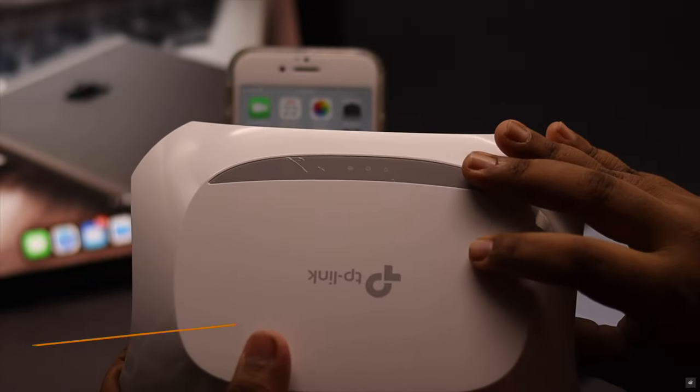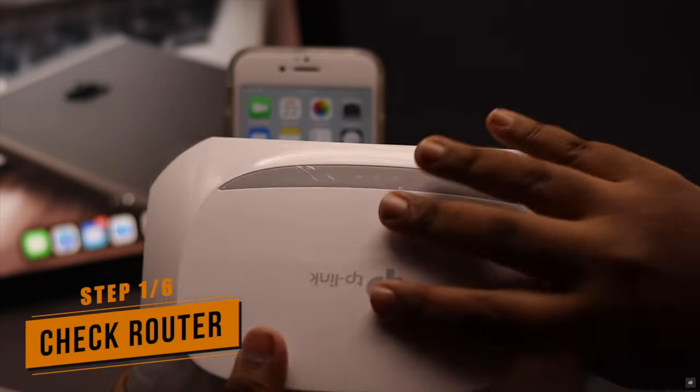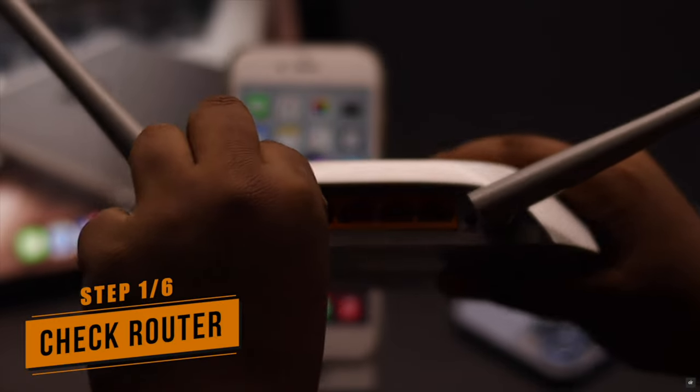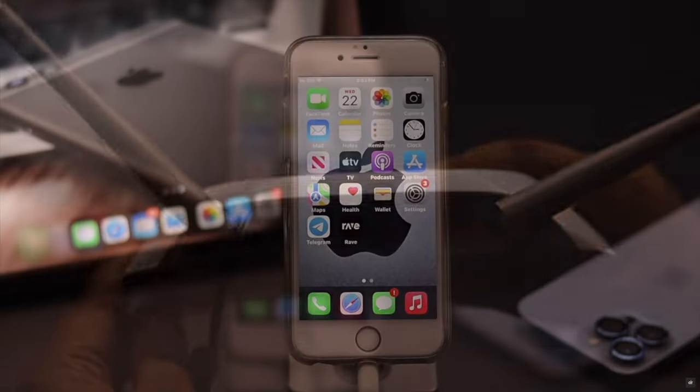This problem can happen due to your router. First, make sure it is not causing the problem — you can restart your router if possible. Often it fixes the issue.